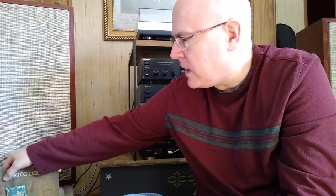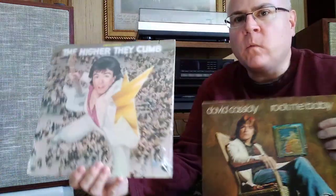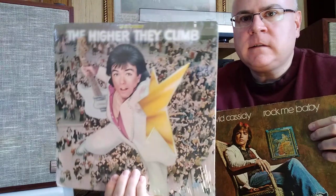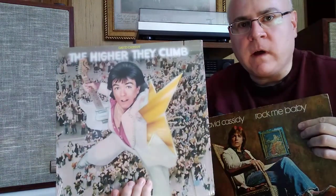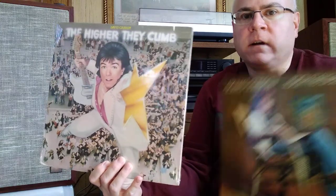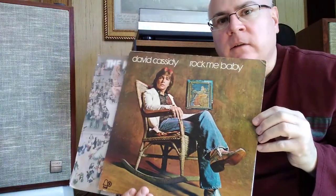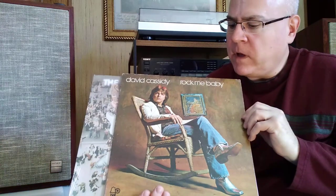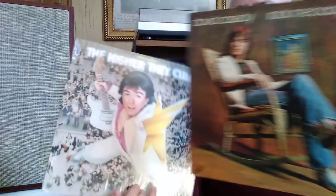The two Cassidy solo albums — at one time I had on vinyl in the 70s. I happened to find one still sealed, but I unsealed it. This is his 1975 solo album for RCA called The Higher They Climb, The Harder They Fall — pretty much about the rise and fall of a rock star. Then this other one is called Rock Me Baby, which came out during the Partridge era. It sounds closer to the Partridge Family, but with a lot more soulful songs and a more soulful selection.